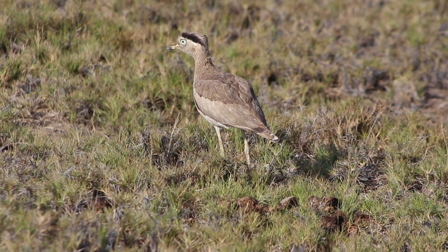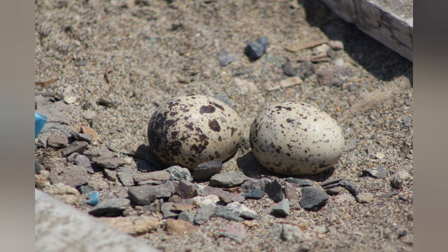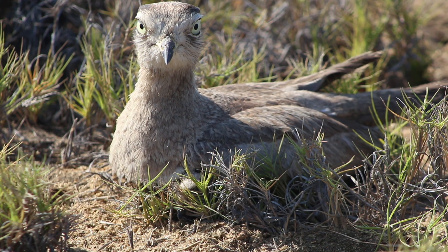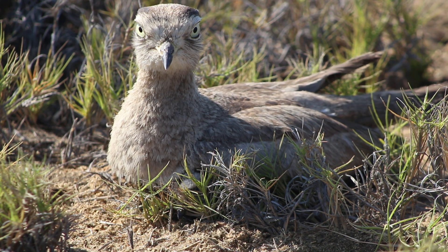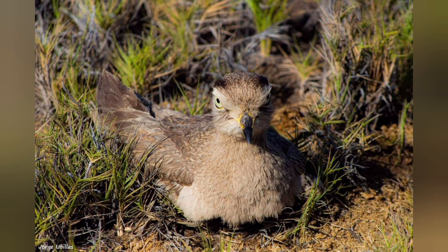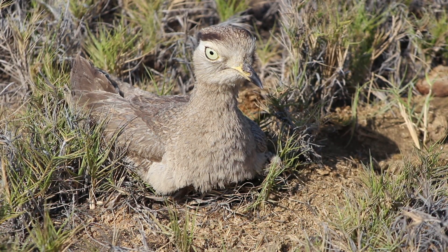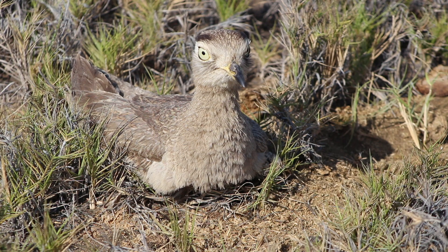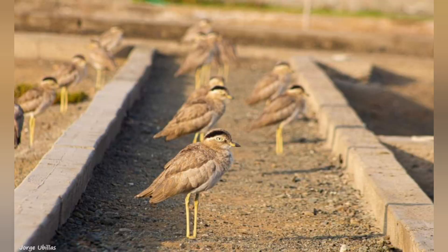Active at night, when vocalizations traveling long distances reveal the presence of the bird. This is the Peruvian Tijni, and it is present in Peru, Chile, and Ecuador.